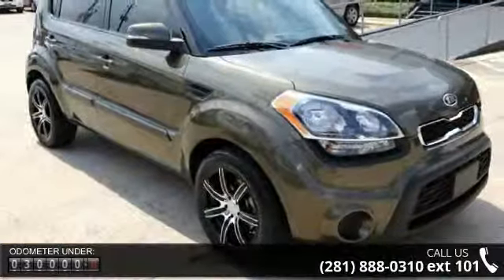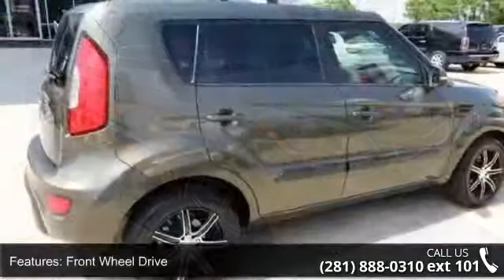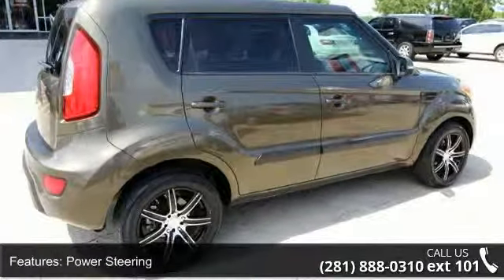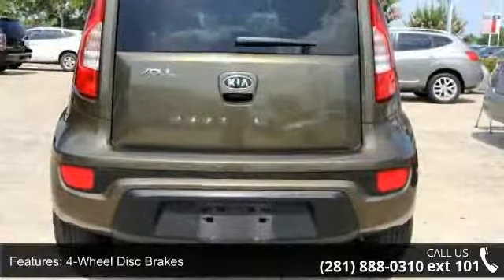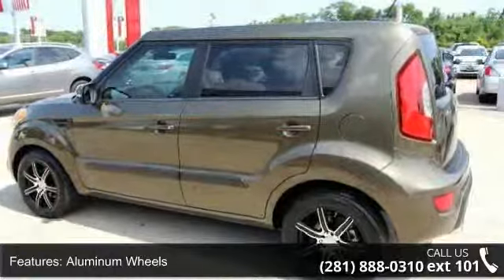Some of the top features included with this vehicle are ABS, power steering, driver illuminated vanity mirror, power door locks, AC, rear bench seat, variable speed intermittent wipers, premium sound system, and power mirror.